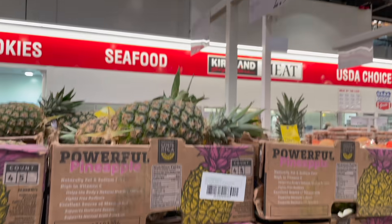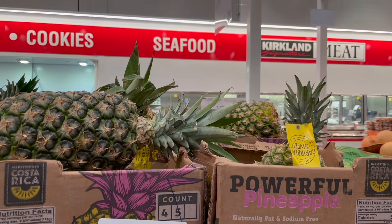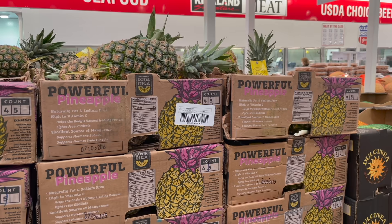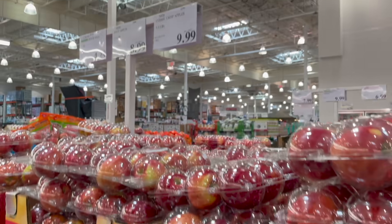We've been going through pineapple like crazy. Unfortunately they're $2.99 each — I came a couple weeks ago and they were $1.99. I'm getting them anyway because they're a great snack and great in smoothies for a little island vibe.